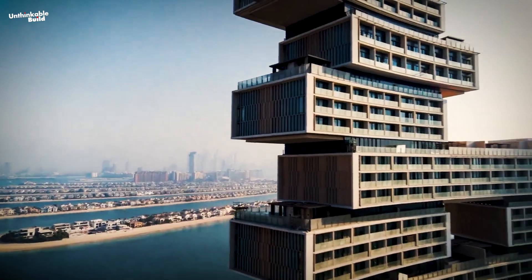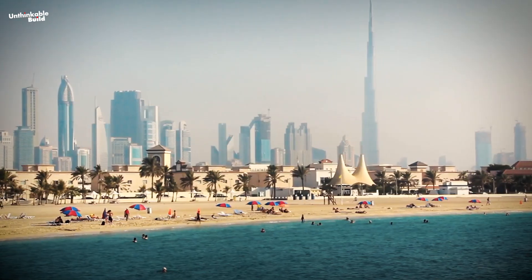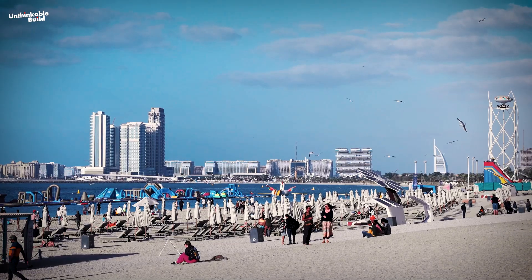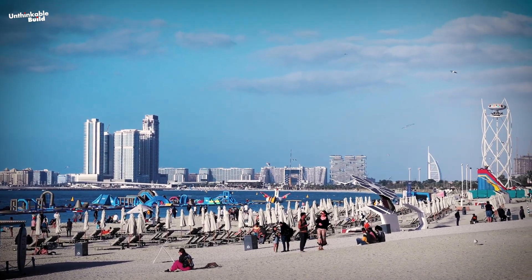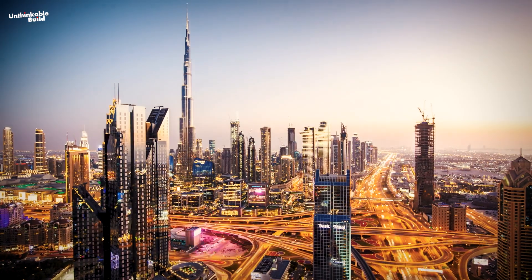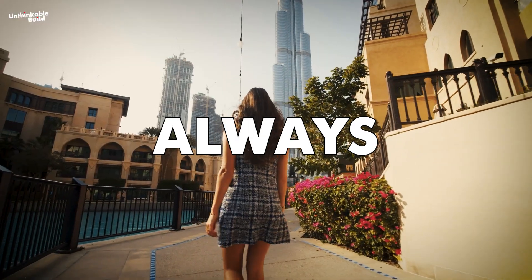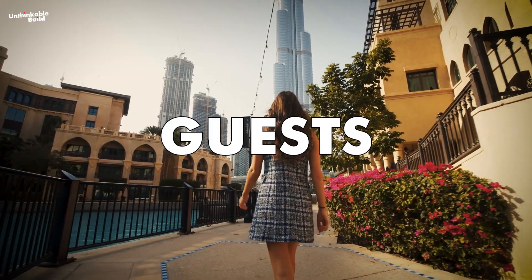In short, the Royal Atlantis Dubai contributes to the overall tourism landscape of Dubai, enhancing the city's reputation as a global hub for luxury travel and leisure. It is a world where there is so much beyond imagination that probably could not be seen anywhere else in one place, because Dubai is always ready to surprise tourists and its guests.